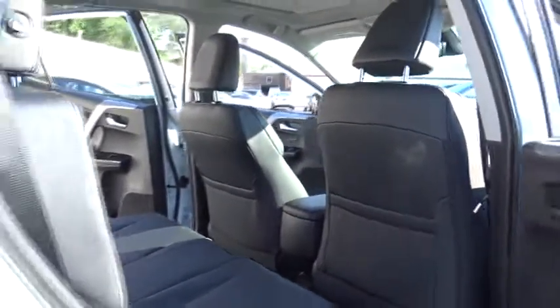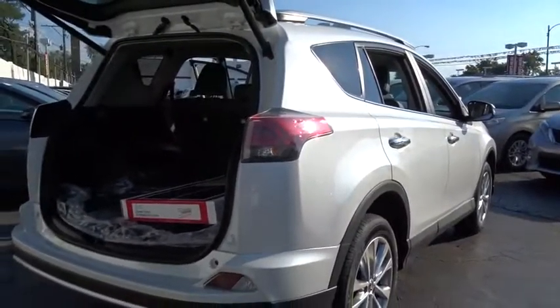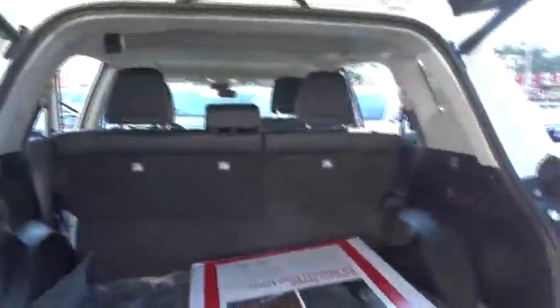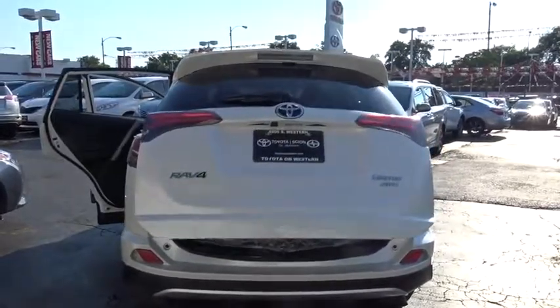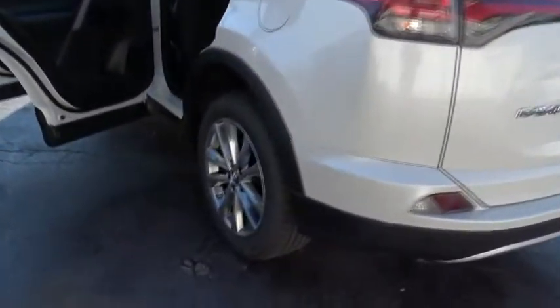Here are some of this vehicle's great options: stability control, backup camera, keyless entry, navigation system, power liftgate, all-wheel drive, anti-lock braking system, steering wheel audio control, traction control, moonroof, leather-wrapped steering wheel, Bluetooth, adjustable steering wheel, power steering, keyless start, four-wheel disc brake, aluminum wheels, auto-dimming rear-view mirror, cruise control.